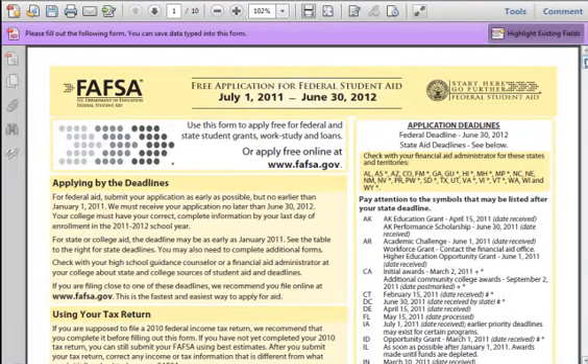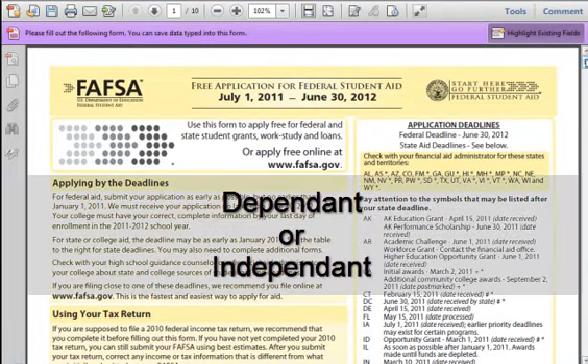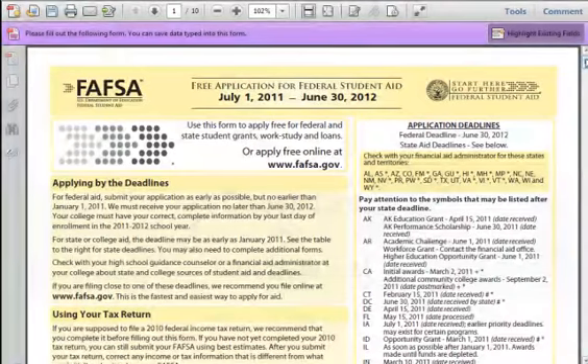5. Another huge item on the FAFSA form is determining if you are independent or dependent. This will set up a series of answers on the FAFSA. You are considered to be independent if you meet one of the following criteria. A. You were born before January 1st, 1988. B. You are married. C. You will be working on a master's or a doctorate program.